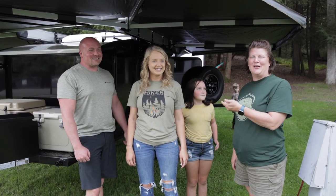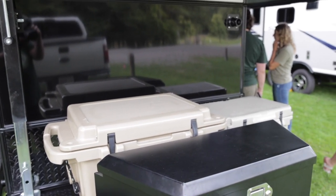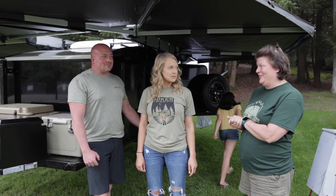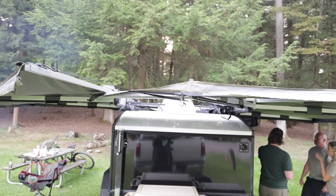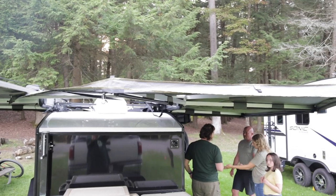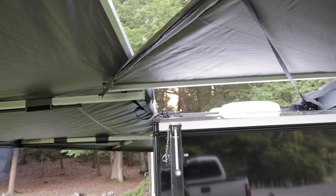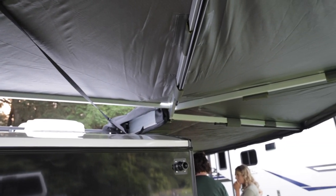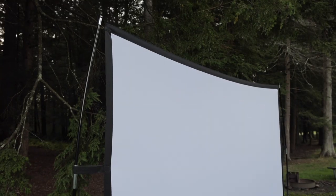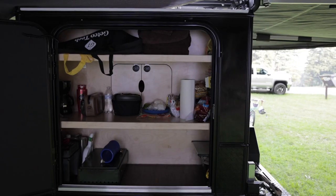I have Sheena, Hunter, and Aubrey here, and they have an extreme off-road trailer. What is something that you wish you would have put on your trailer that you didn't start with? Maybe the airbag system would probably be the major consideration — so that you could lower it to get it into your ride. You're like half an inch away — it's so close.